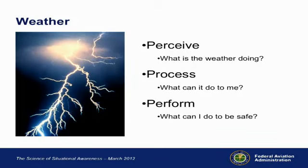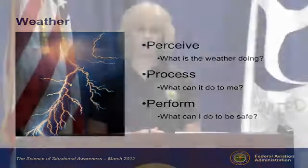Now let's look at weather — one of my favorite parts because it was the most challenging for me to learn. I went through all the weather theory and codes in ground school, and when I got my instrument rating I remember thinking, now what? I didn't have a framework. Here's the framework: what is the weather doing, what can it do to me, and what can I do to be safe? If you know that second part — the processing, what can it do to me — you're in a much better position to perform. And we all know we're not going to go flying into thunderstorms, no matter what.